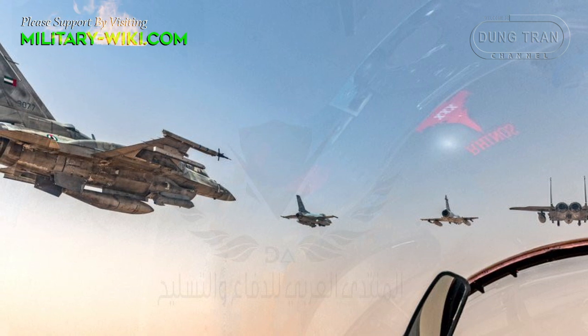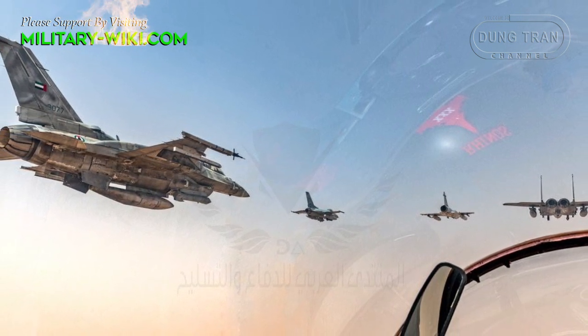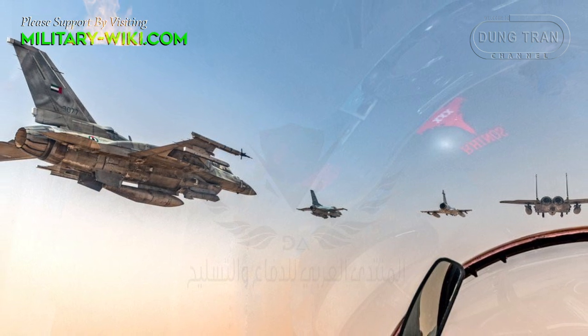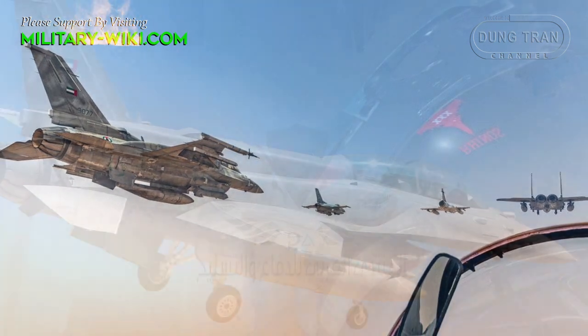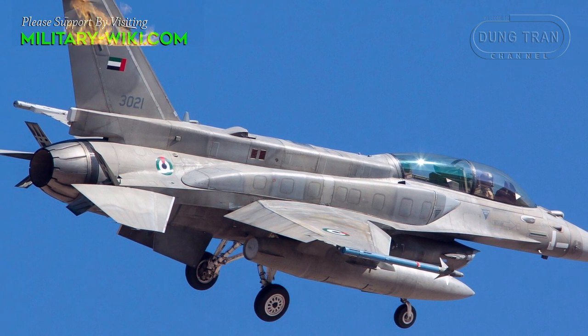Although the Desert Falcon's avionics are increasingly behind current standards, with even the F-16 Block 70/72 currently in production being far superior, its more advanced airframe and particularly its use of a more powerful engine gives it more potential if modernized to a similar standard.